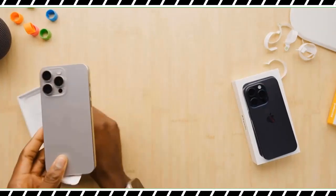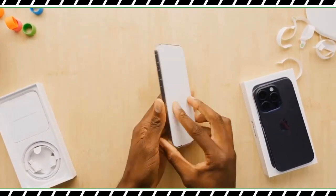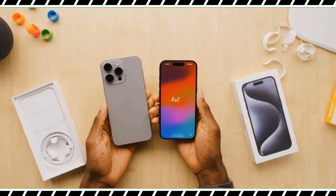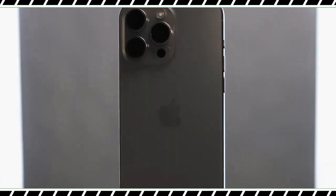The iPhone 15 Pro Max is a powerful flagship phone that delivers upgrade-worthy features including a lighter and more compact titanium design, a bigger 5x zoom, and a useful action button.